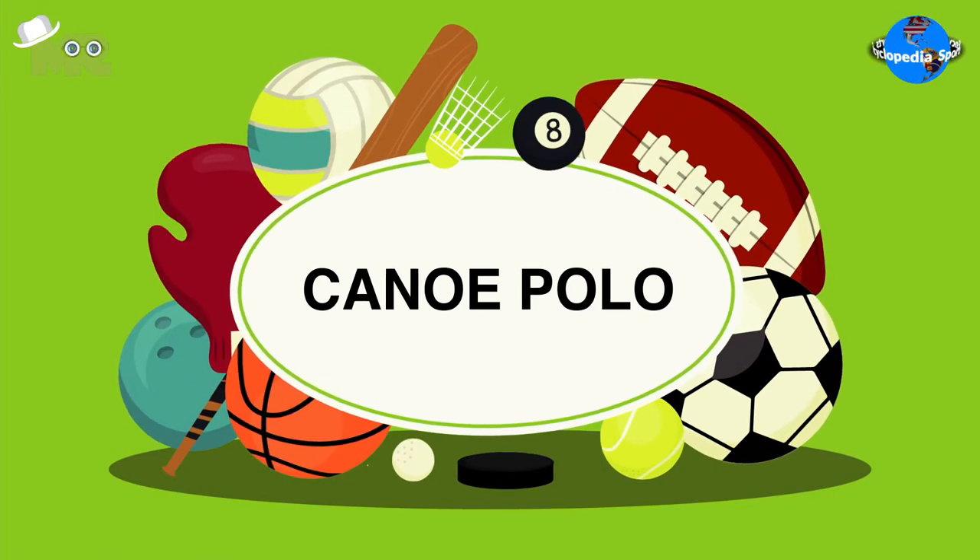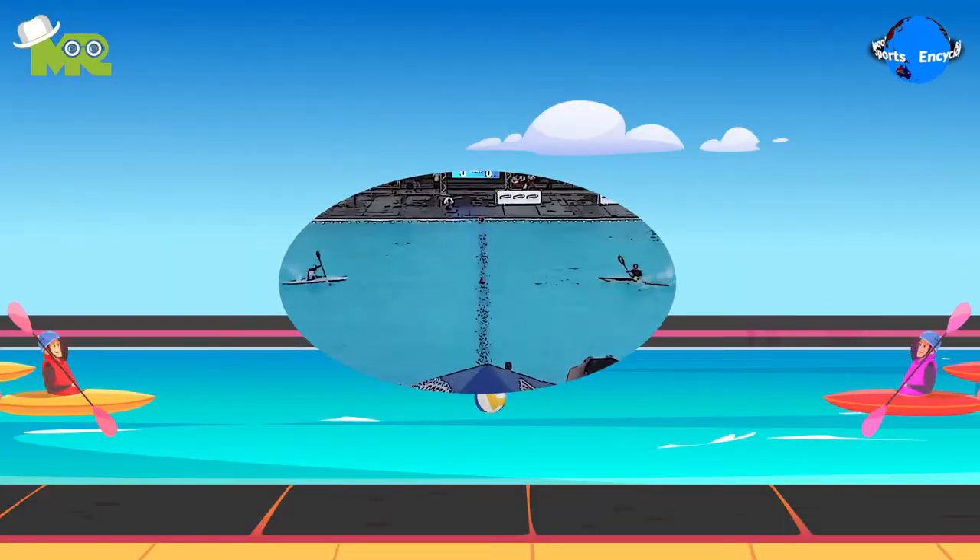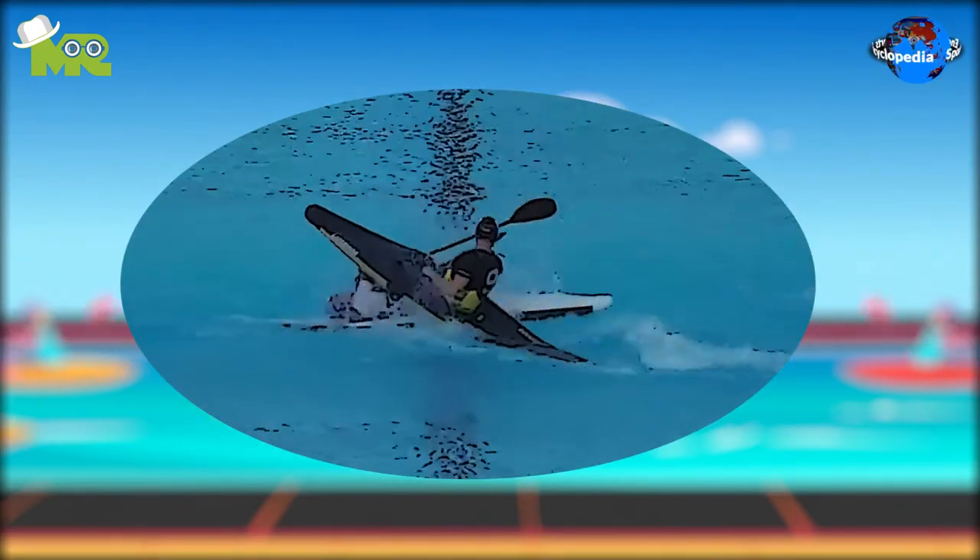Canoe Polo Friends, today in our Sports Encyclopedia Series, we'll talk about Canoe Polo, so let's begin.